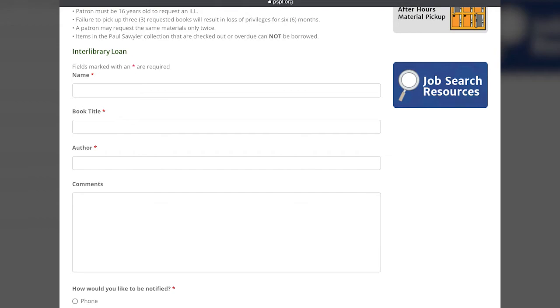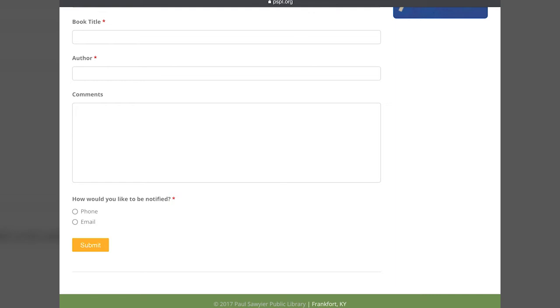Near the bottom of the form, you can choose whether you want to be notified by phone or email once the book arrives from the library. You will get a call or an email letting you know it's ready for you to pick up.